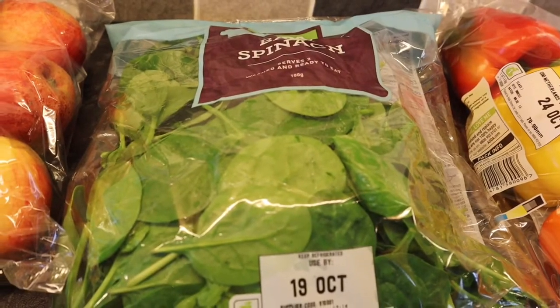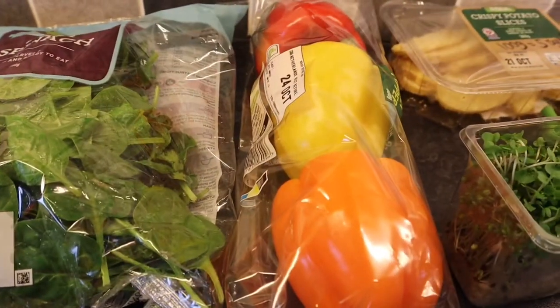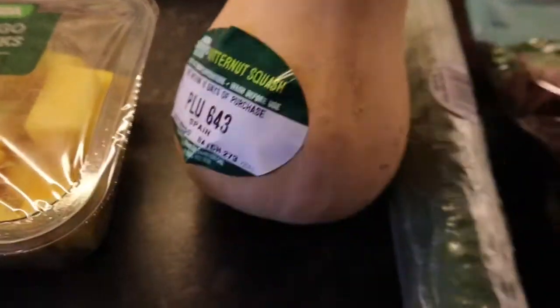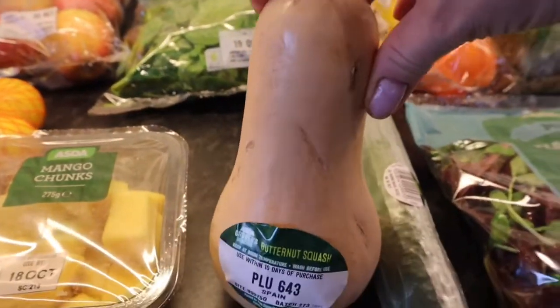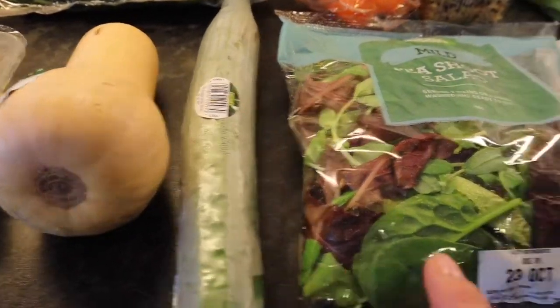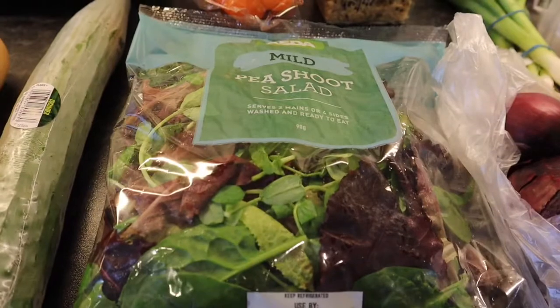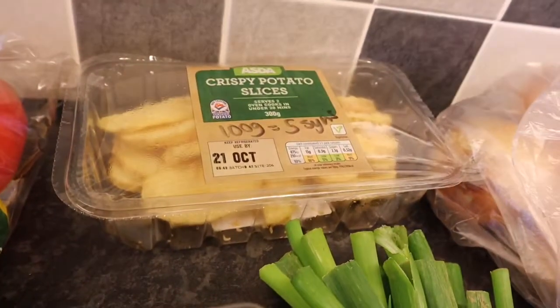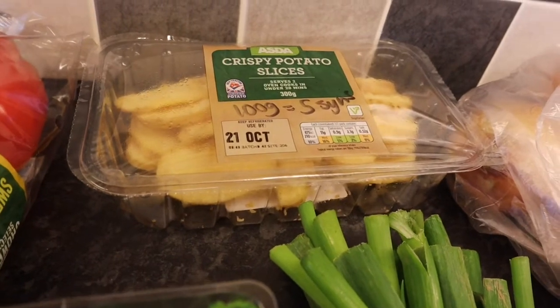Baby spinach — that's a speed food, as are the peppers. Butternut squash is a speed food but look how tiny this one is! I mean, you can't choose when you're doing your online shopping. A cucumber. Some pea shoot salad. Some cress. Some crispy potato slices — 100 grams of these are five sins.